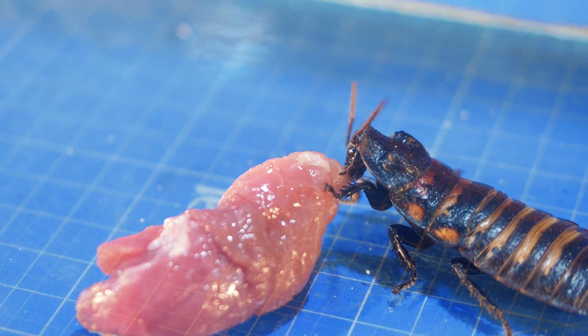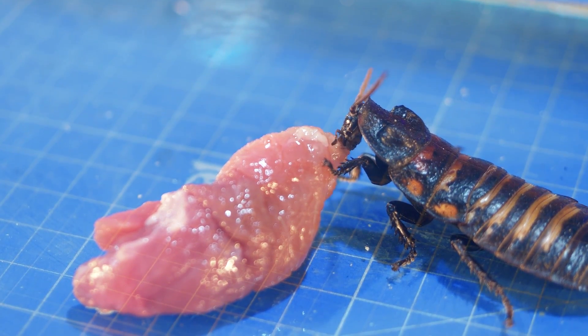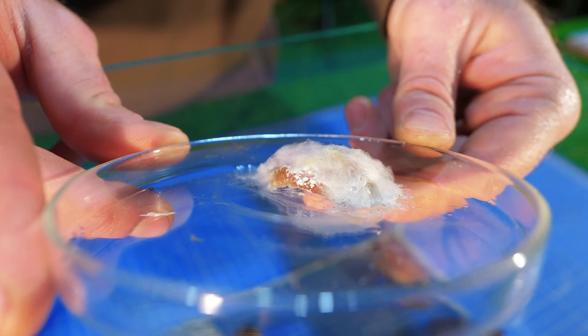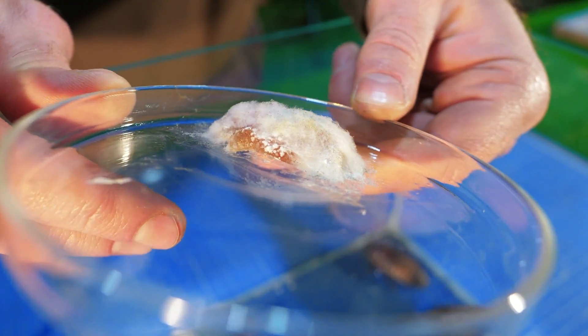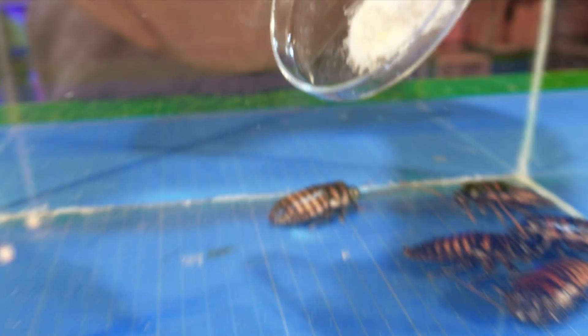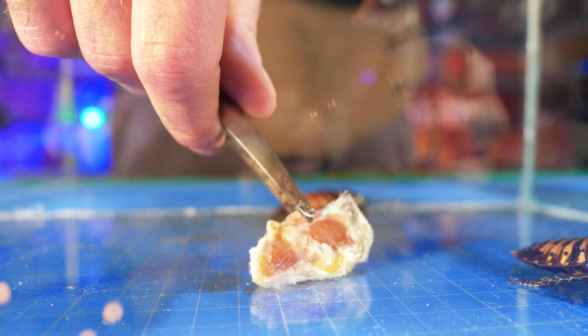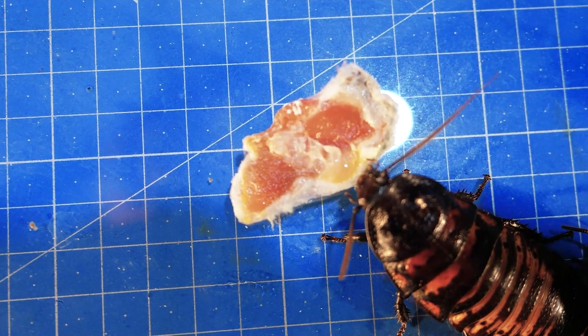Right after the banana, we've switched to meat. We follow the same scheme — some eat fresh food, others the spoiled one. By the way, the spoiled piece is not only covered with a solid layer of mold but is also incredibly smelly. We can't say that the cockroaches care, though — they eat both mold and meat with the same good appetite.